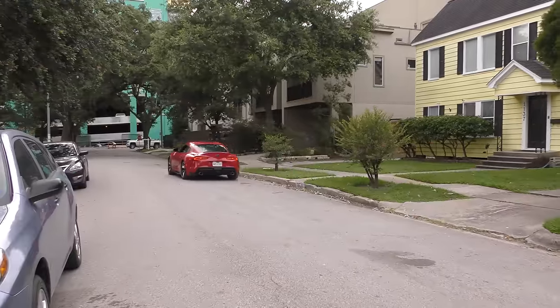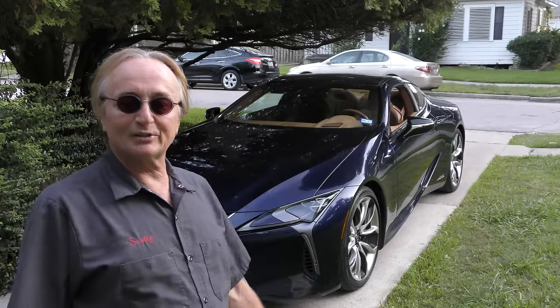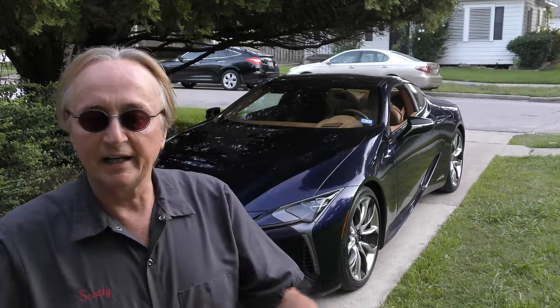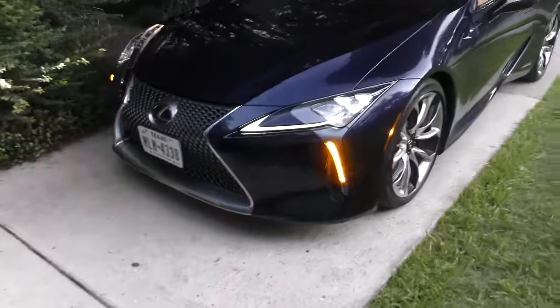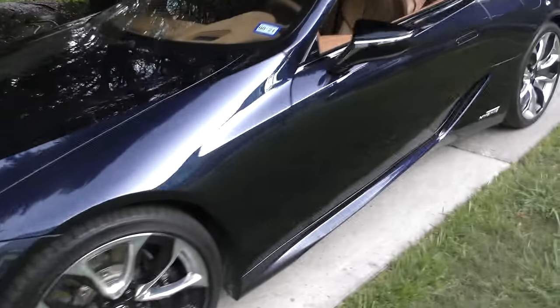Rev up your engine! Here's a luxury sports car — it's a 2020 Lexus LC 500h, the hybrid version. And yes, it is a luxury sports car, and yes it does look like a rocket ship preparing to take off.